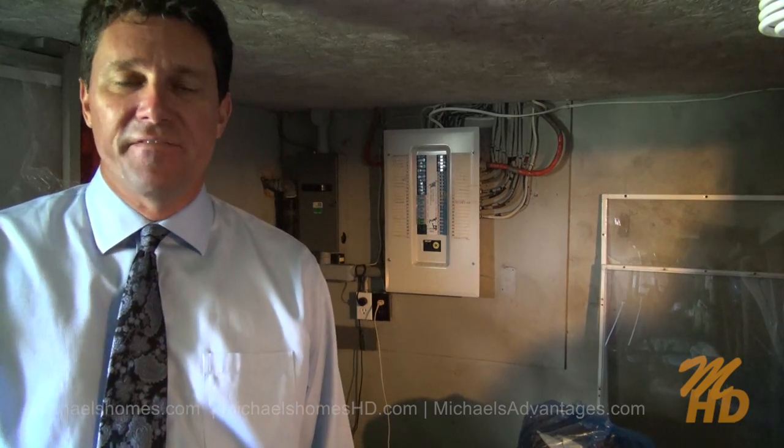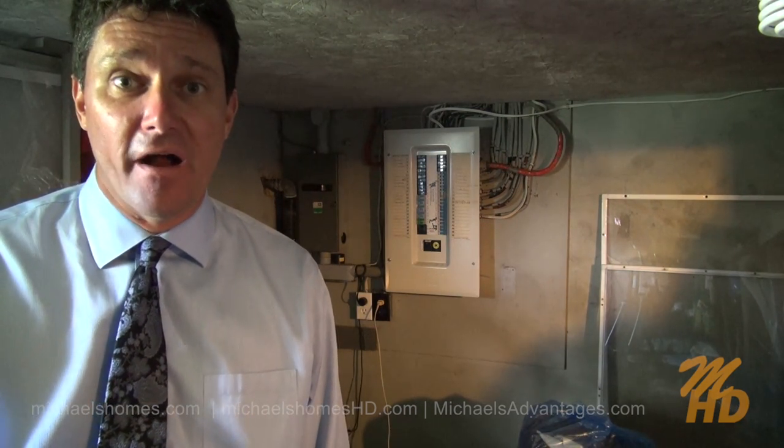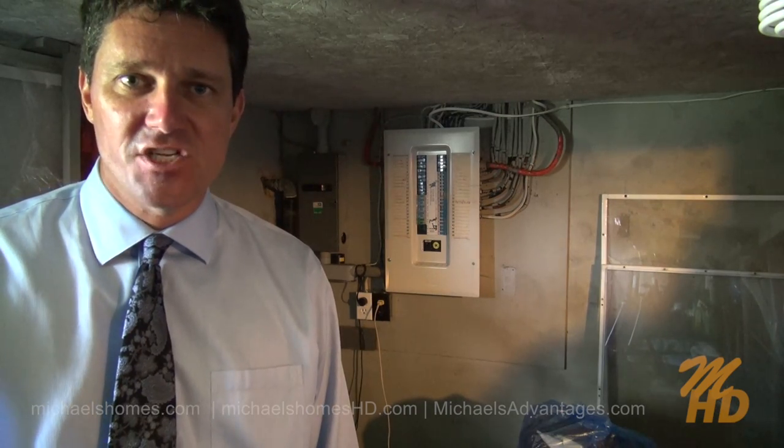Hello from the basement! If I had to make a list of all the improvements and renovations that have been done to this house, it'd be two pages long, including a completely poured concrete foundation and floor.